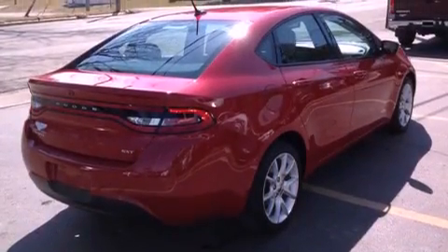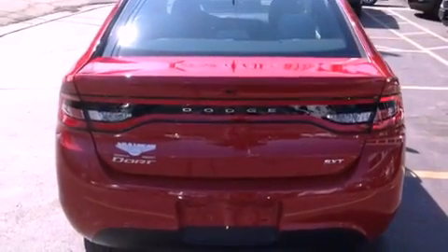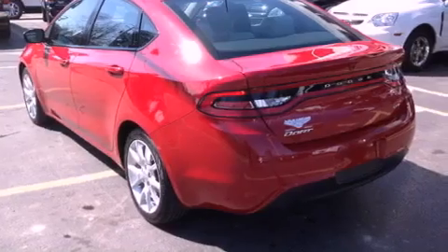Hill start assist, 100% commercial-free Sirius satellite radio, and a tire pressure monitoring system. The following features are also included.